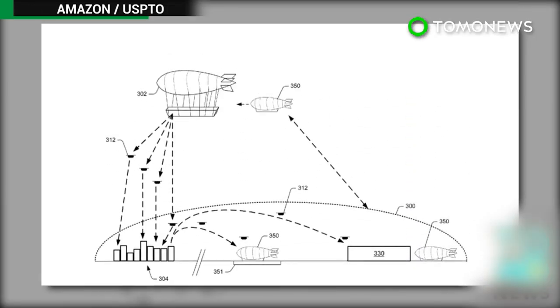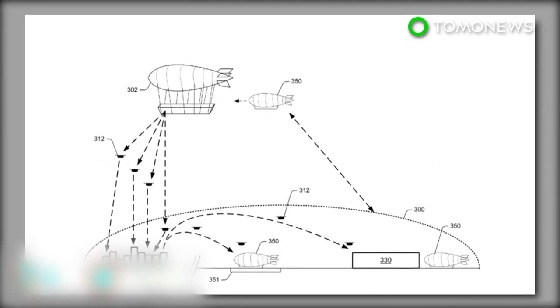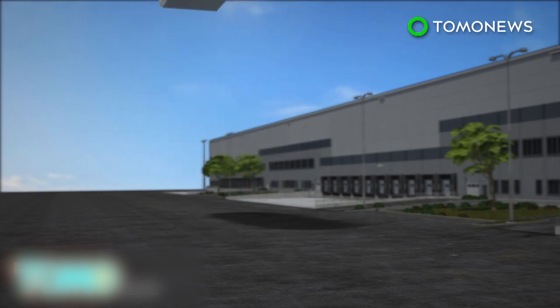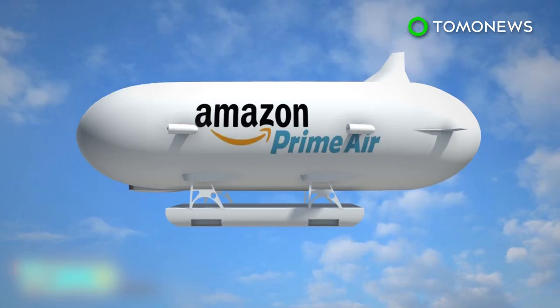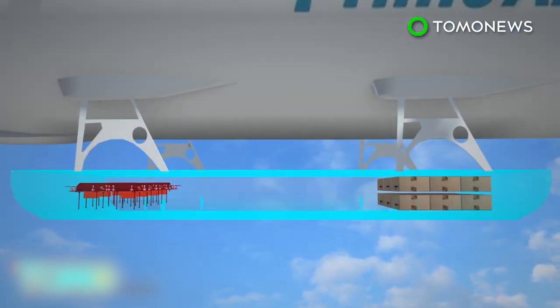Amazon has filed a patent for a self-driving airship that can store inventory and be used as a base to launch delivery drones. Amazon's airborne fulfillment centers would hover at an altitude of 45,000 feet and be the focal point of a network of unmanned aerial vehicles. The self-driving airships would carry a cargo of Amazon products and unmanned drones to deliver goods to customers.